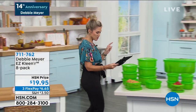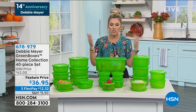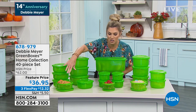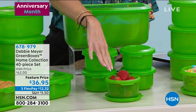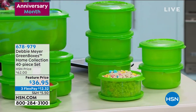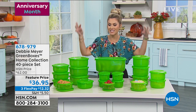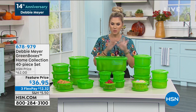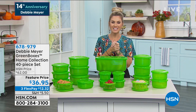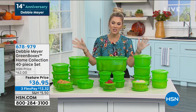A viewer named Donna mentioned she has the big set, so Valerie brings in the big collection — a 40-piece collection of the famous Debbie Meyer Green Boxes, independently laboratory tested and proven to extend the life of fresh foods. Whether it's fresh baked goods, produce, fruits, vegetables, or snacks — you spend your hard-earned money, especially on organic items, and within days they go bad. This collection includes square, rectangular, and round sizes in different capacities, all with lids. Normal price is $62 — brought down to $36.95 for the special anniversary.